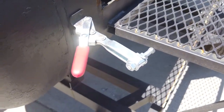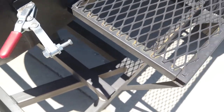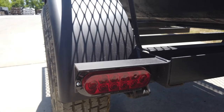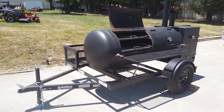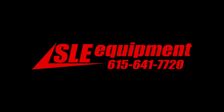It has locks that do have the cool grip. This does come wired with LED drive lights. If you're interested in this smoker, give us a call at 615-641-7720.